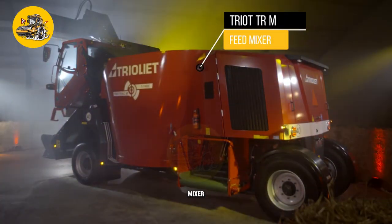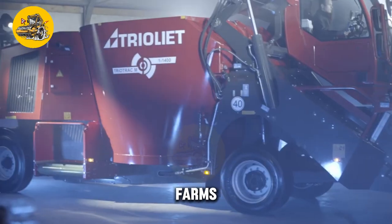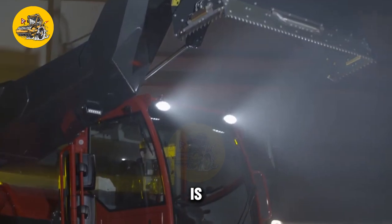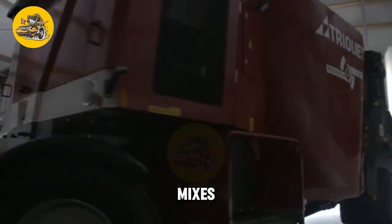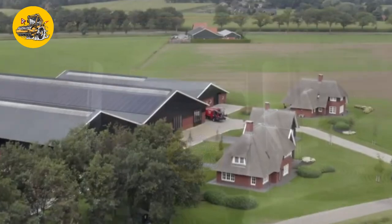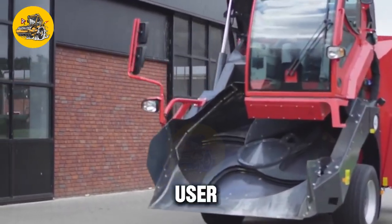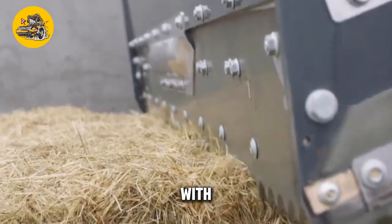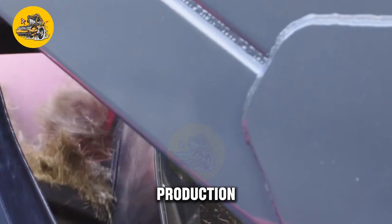The TRIAT TRM Feed Mixer is a specialized machine designed for mixing feed for livestock. Its key feature is its mixing chamber and auger system — the large mixing chamber holds a significant amount of feed ingredients, and the auger system mixes them thoroughly to ensure a uniform blend. The mixer features a user-friendly control panel for adjusting mixing settings, and safety features such as emergency stop buttons and safety guards, ensuring safe operation in feed production facilities.